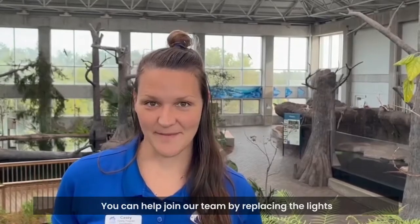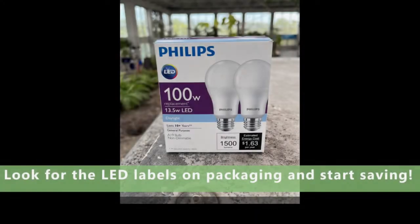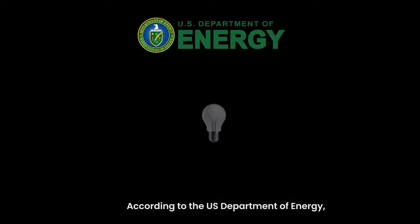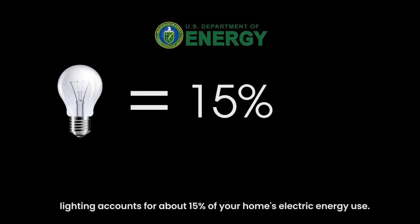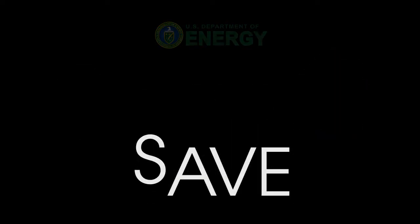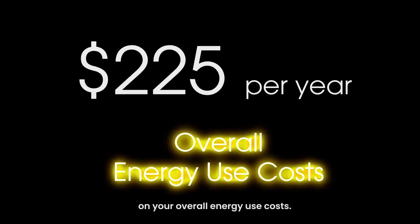You can help join our team by replacing the lights in your home with LED bulbs. According to the U.S. Department of Energy, lighting accounts for about 15% of your home's electric energy use. This means you can save on average $225 per year on your overall energy use cost.